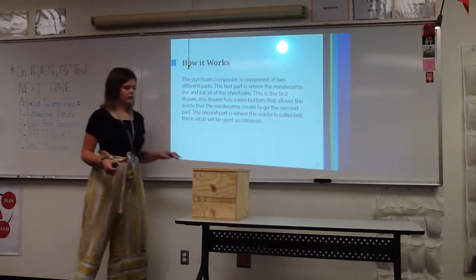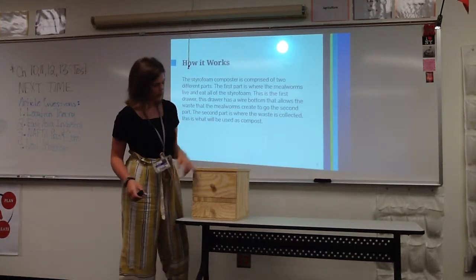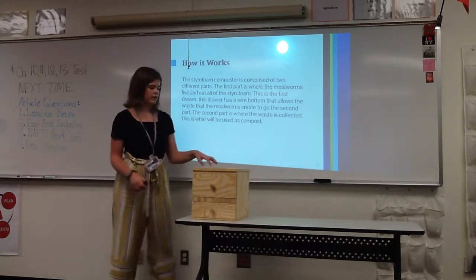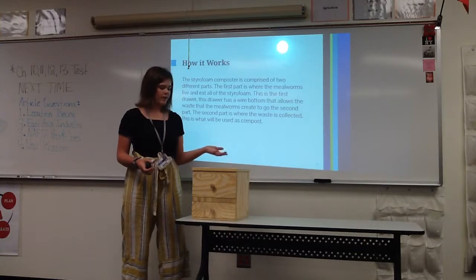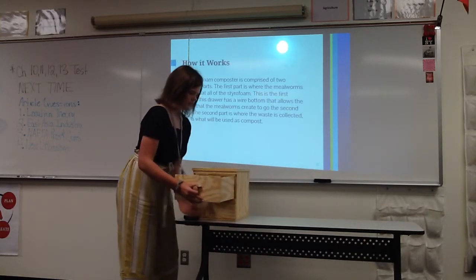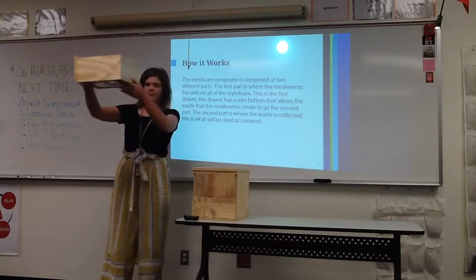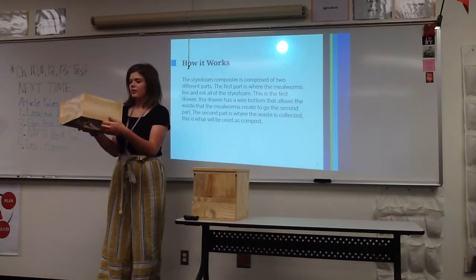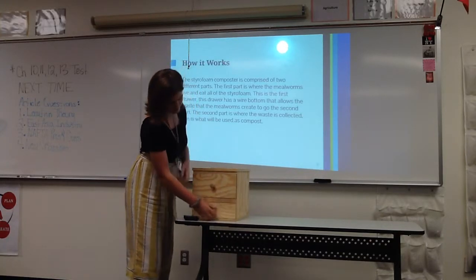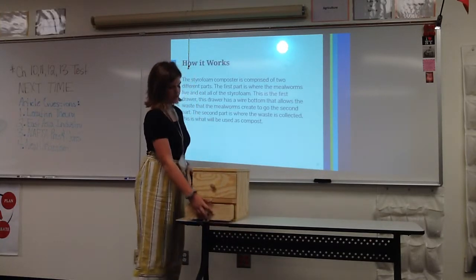There are two parts to my prototype. The first part is where the mealworms are housed and eat the styrofoam. The bottom is mesh, so their waste falls down into a second drawer, which is where all the compost is held.